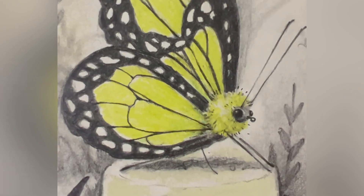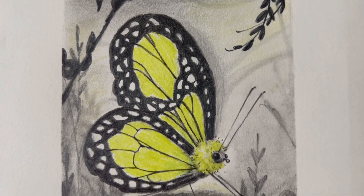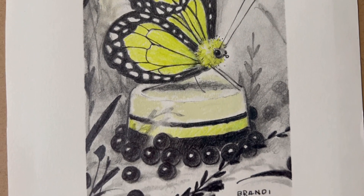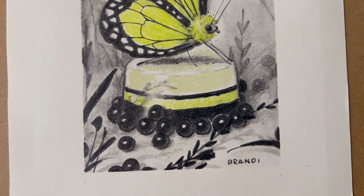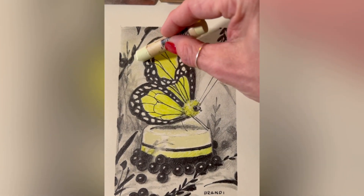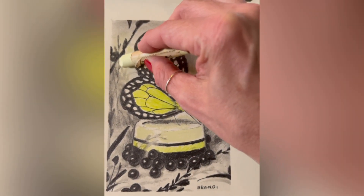Look at her little smile. Some last touches in the sky. And we're good. I think.